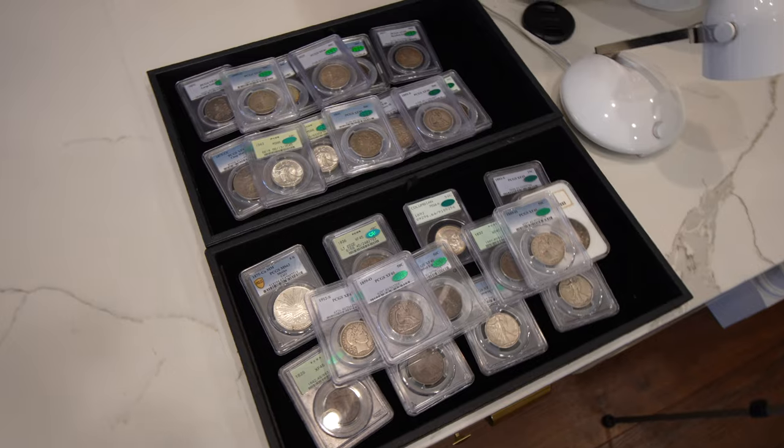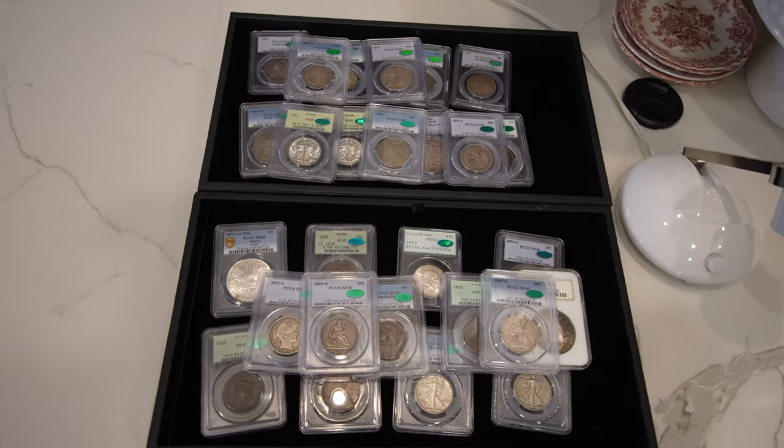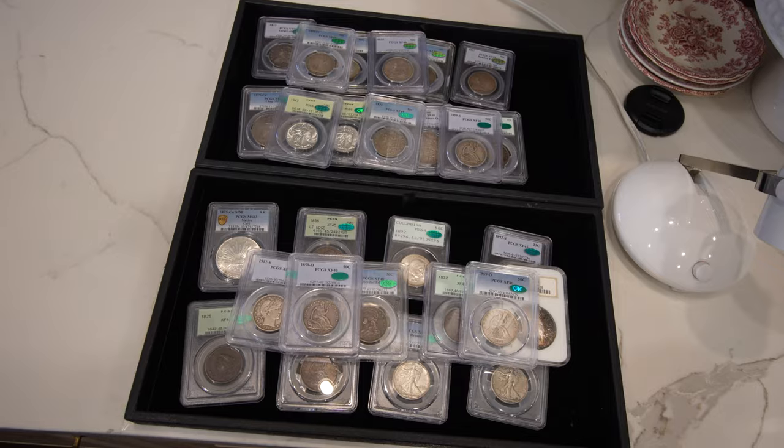Hey guys, this is Drew with the Kusha Collectibles. Welcome back to a brand new video. In this video, we're going to be sharing with you coins that we picked up all year during 2023, and now we're going to be offering them to you in this video, sharing them with you — why we love these coins, why we enjoy them so much. We can't wait to show you. Let's get this video started.